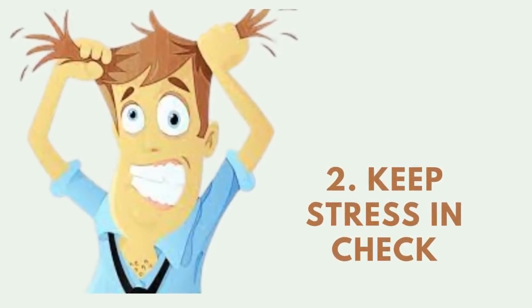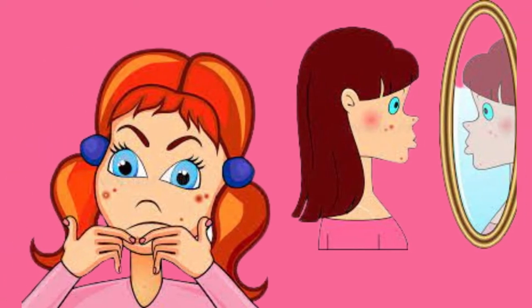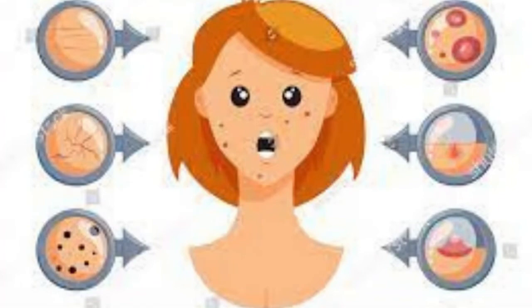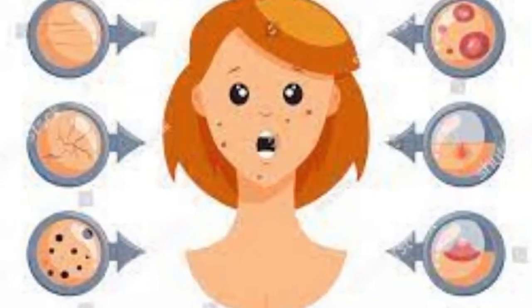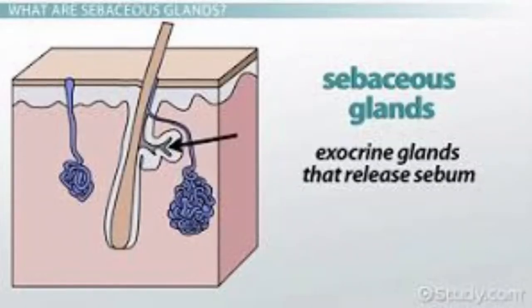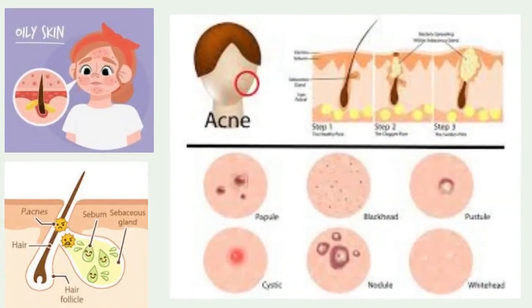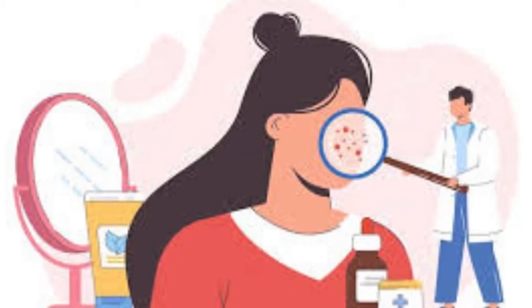2. Keep stress in check. Have you ever noticed that right before an important event, an unsightly pimple appears on your face? Well, scientists have identified some links between stress levels and skin problems. The researchers suspect that stress increases the quantity of sebum, which is the oily substance that blocks pores. This, in turn, leads to greater acne severity.